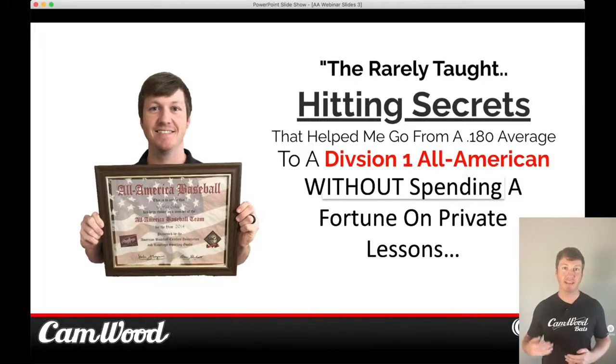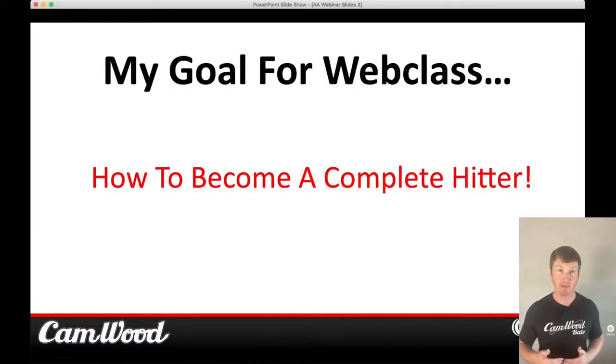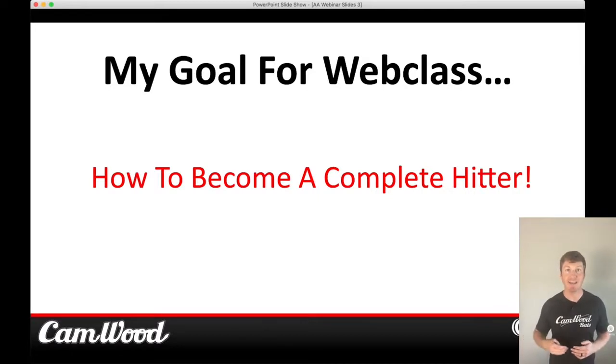Welcome to the Baseball Softball Hitting Secrets Masterclass. Inside this class, I'm going to teach you the rarely taught hitting secrets that helped me go from a .180 batting average to a Division I All-American. I did this without spending a fortune on private lessons. My goal for this web class is to teach you one thing: how to become a complete hitter. Some players hit for a high average but lack power. Some are just power hitters. We're going to teach you how to hit for a high average and high power.